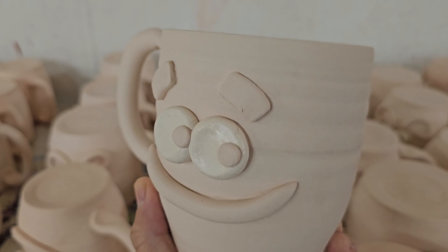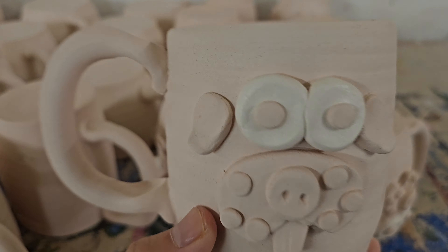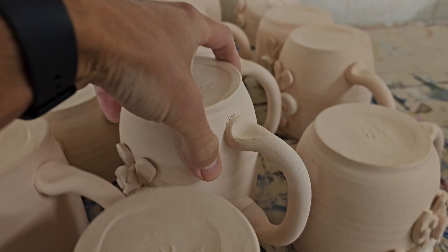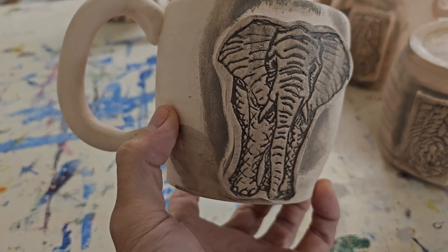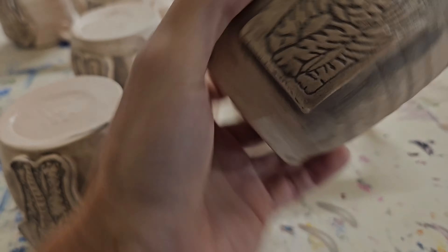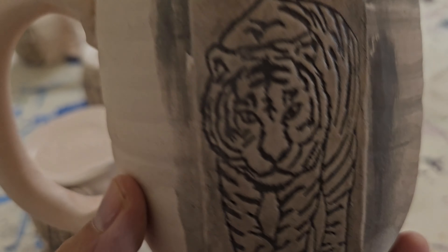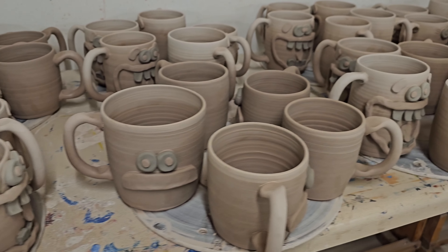I've got some mustachioed mugs, doggies, chickens — and also elephants and tigers. These are for my Alabama shop because our football teams in the state are the elephants and the tigers.